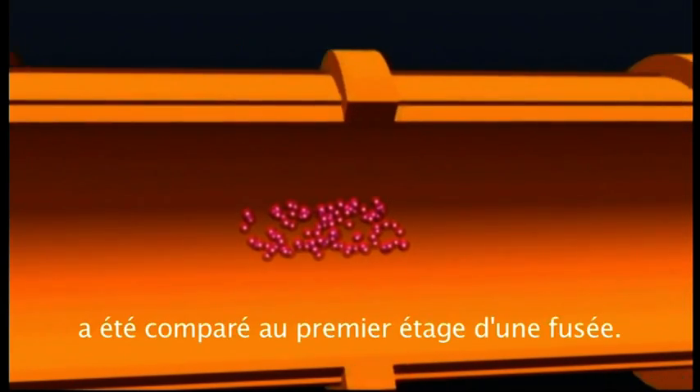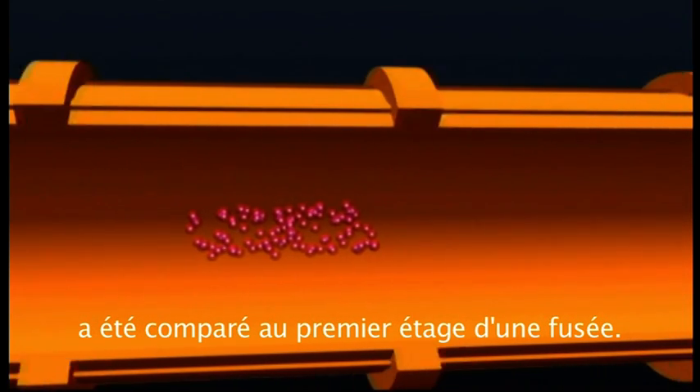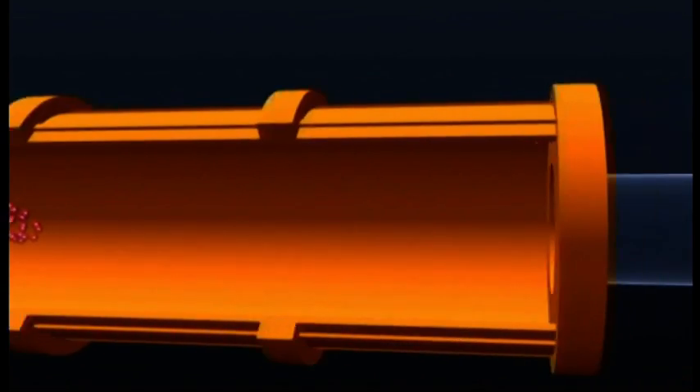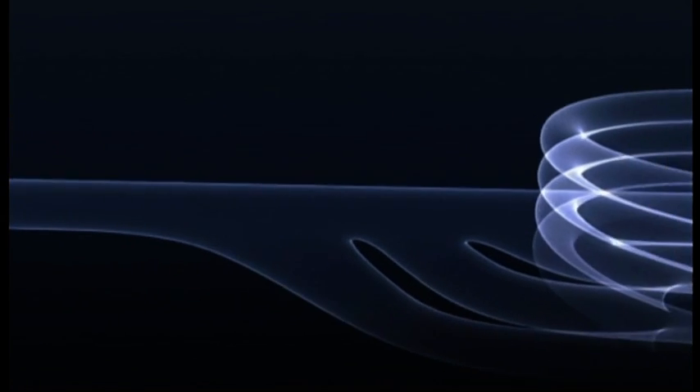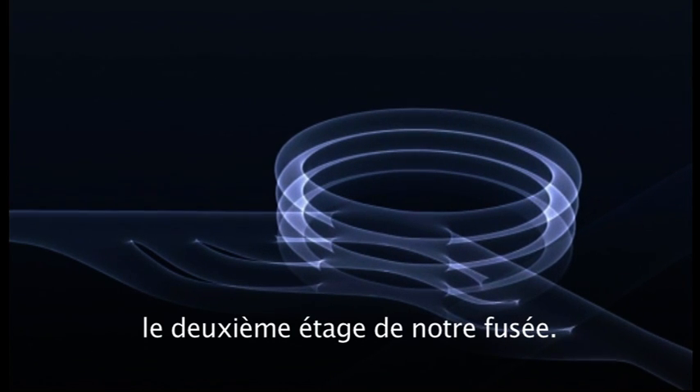This initial acceleration has caused LINAC2 to be likened to the lumbering first stage of a huge rocket. By the time this packet of protons leaves LINAC2, it will be travelling at one-third the speed of light. It's about to enter the booster, stage two of the rocket if you will.